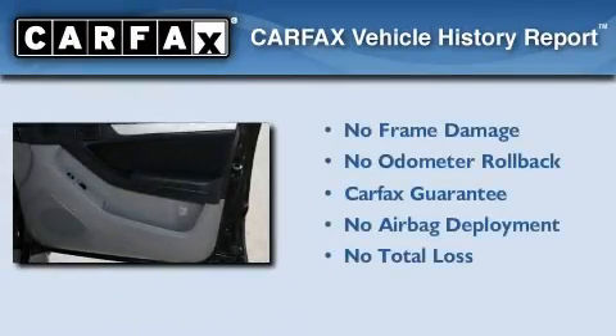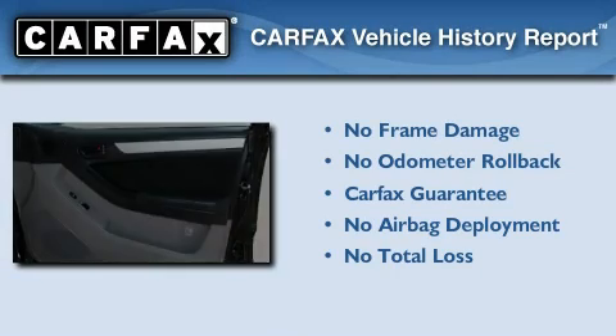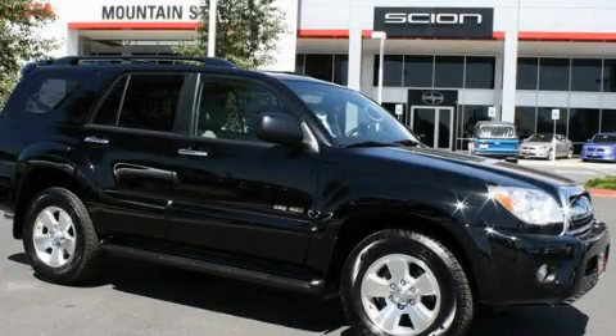Not to mention that this Toyota qualifies for the Carfax Buy-Back Guarantee. Call or visit us right now and arrange your test drive today.